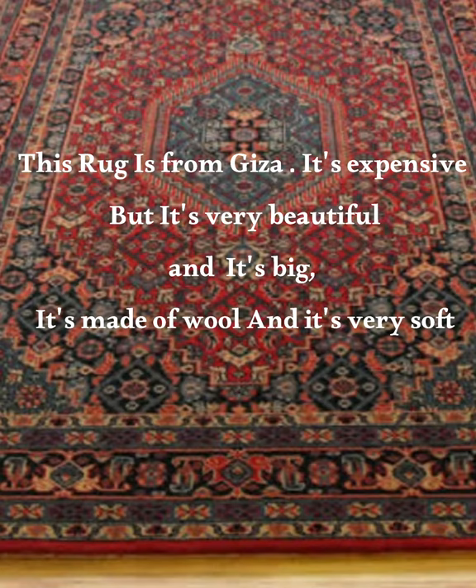This rug is from Giza. It's expensive but it's very beautiful and it's big. It's made of wool and it's very soft.